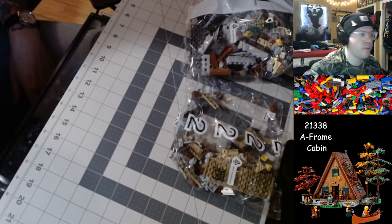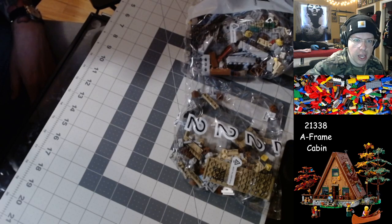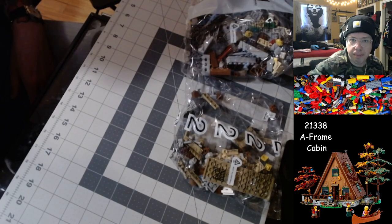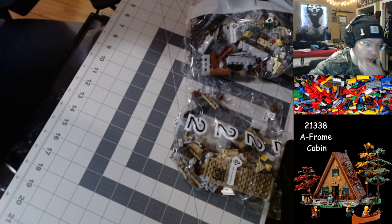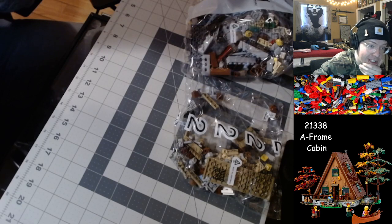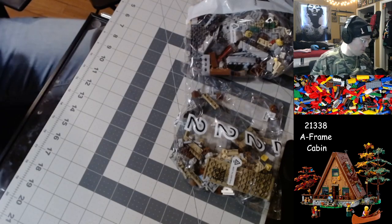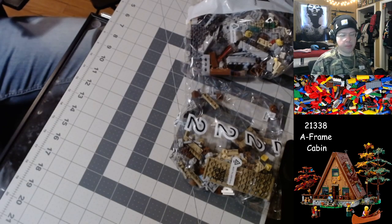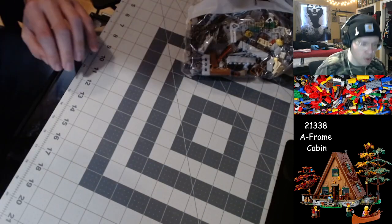As I'll probably say a million more times during the stream — we'll be returning to this set on Monday, April 3rd, since we'll be out of the country next week. Leaving in four days, which is crazy. I have so much left to do still, but we can pack later. Right now, we're going to build some Lego, so let's get into bag number one.